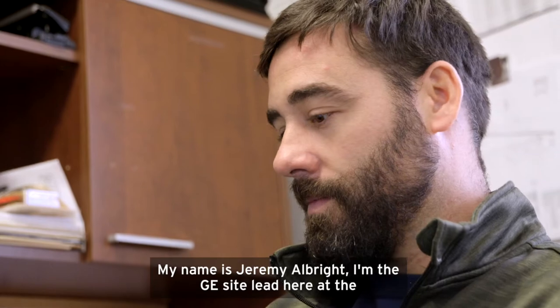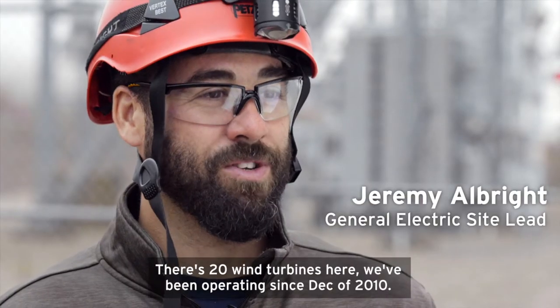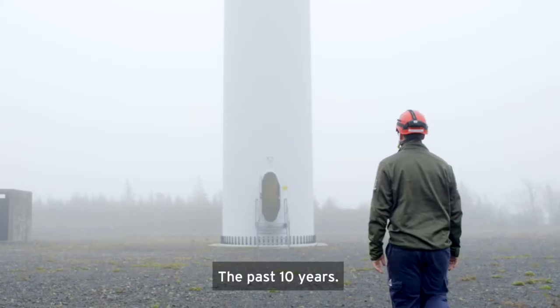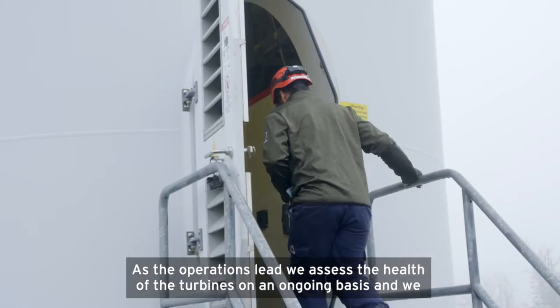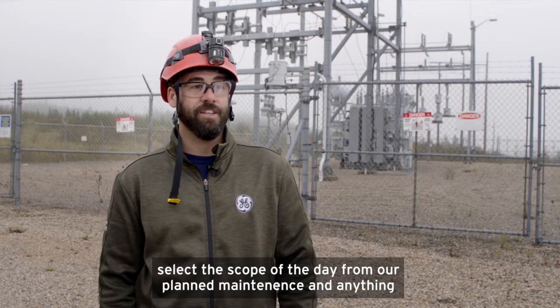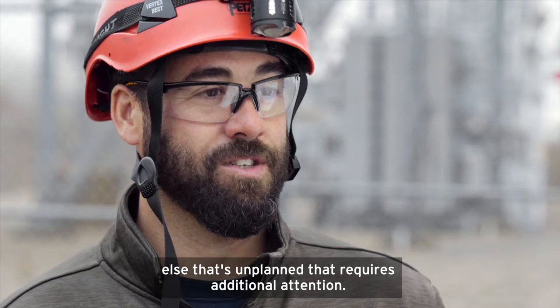My name is Jeremy Albright. I'm the GE site lead here at the Digby Neck wind farm. There's 20 wind turbines here. We've been operating since December of 2010 — the past 10 years. As the operations lead, we assess the health of the turbines on an ongoing basis, and we select the scope of the day from our planned maintenance and anything else that's unplanned that requires additional attention.